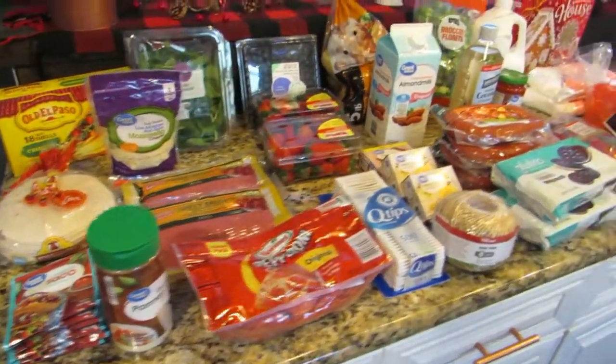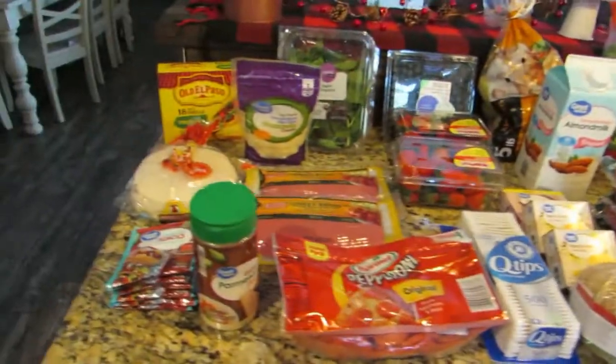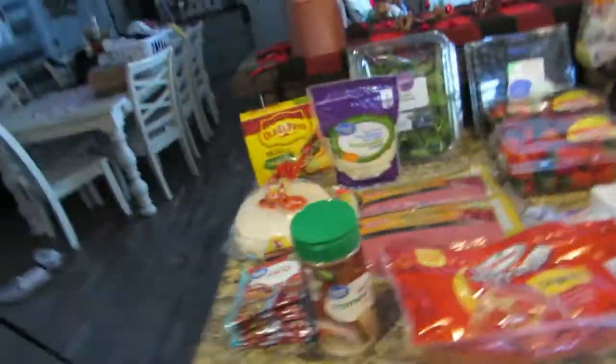Hey guys, welcome back to my channel! Today's video is going to be a Walmart grocery haul, and I'm just going to jump right into it. This is in no particular order — I just laid it all out.